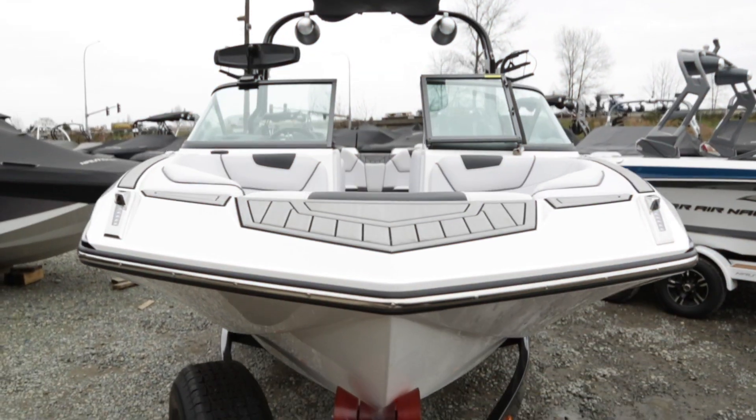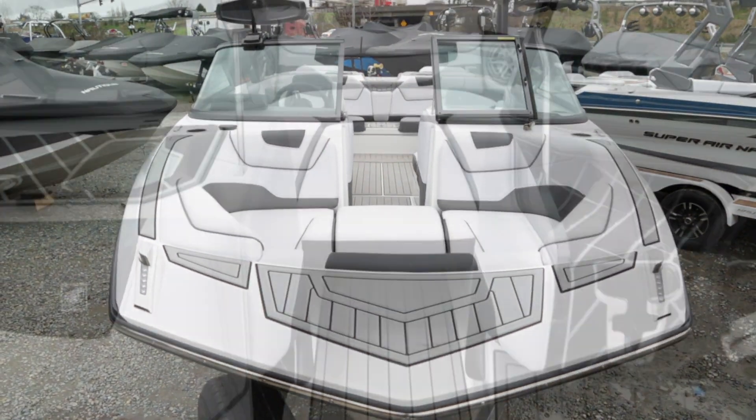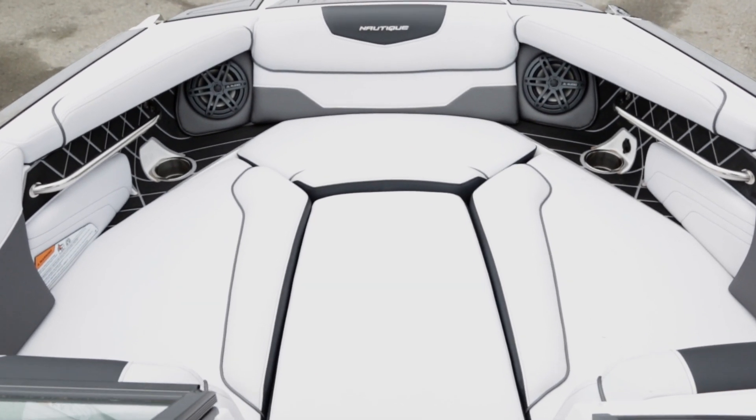If you want to pull a skier through a slalom course in the morning, take a wakeboard set at lunch, and finish the day with a wake surf session, the GS series was made for you.